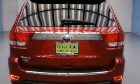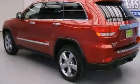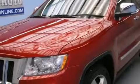Its top features include a rear-view camera, a remote start feature, heated seats, xenon headlights, hill start assist, roof rails, and hill descent control.